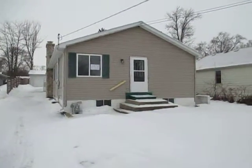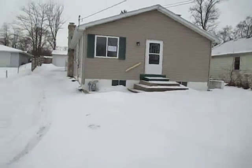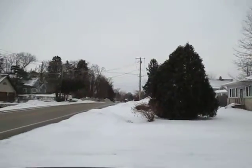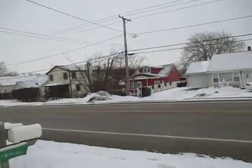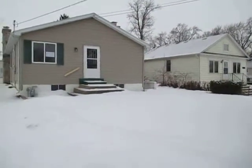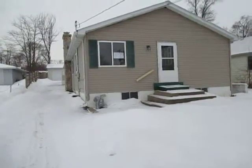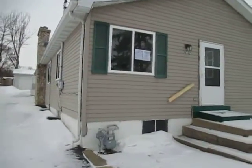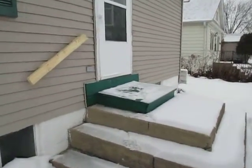We are at 35322 North Wilson Road in Ingleside. We've got a two-bedroom, one-bathroom, single-story. The information I have, it was originally built in 1928, and in 1975 they put on an addition.